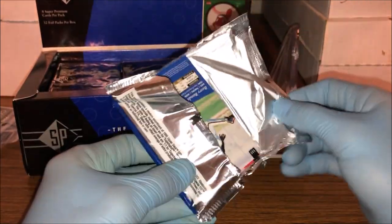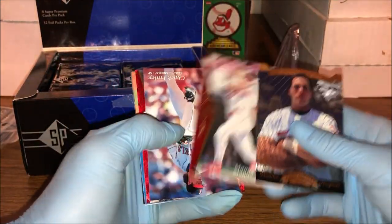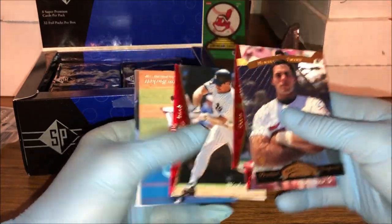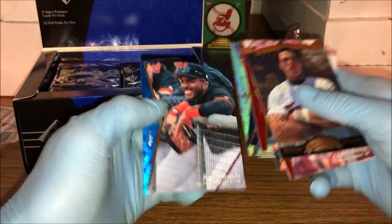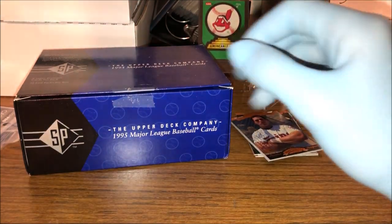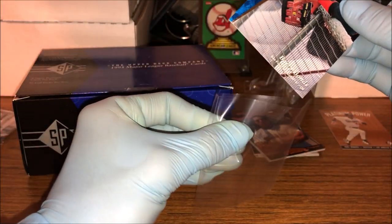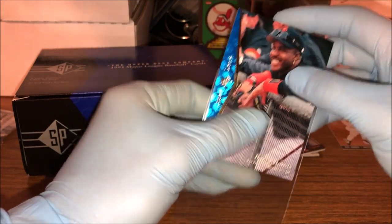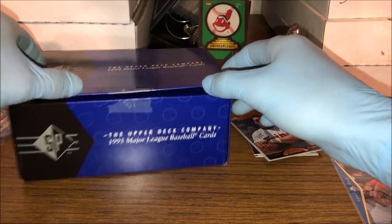There are some pretty cool inserts in this — there is a very rare insert set that can be found. We got Marty Cordova, Manny Ramirez, Wade Boggs, Eric Bell, Jay Bell — oh, Barry Bonds base, very nice. I'm gonna put him in a sleeve real quick. I think the big base card in the set would be the Hideo Nomo rookie card — that'd be a really cool one to get.